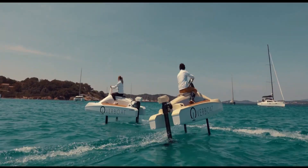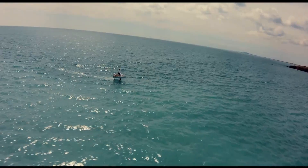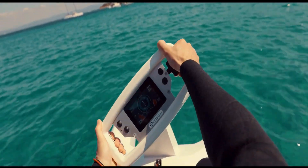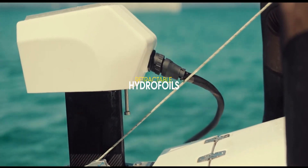Its electric motor produces zero emissions, ensuring that your journey leaves no trace on the marine ecosystem. Whether for peaceful leisure cruises or exciting exploration, the Overboat 100F combines sustainability, innovation, and ease of use, offering a new standard for recreational watercraft.